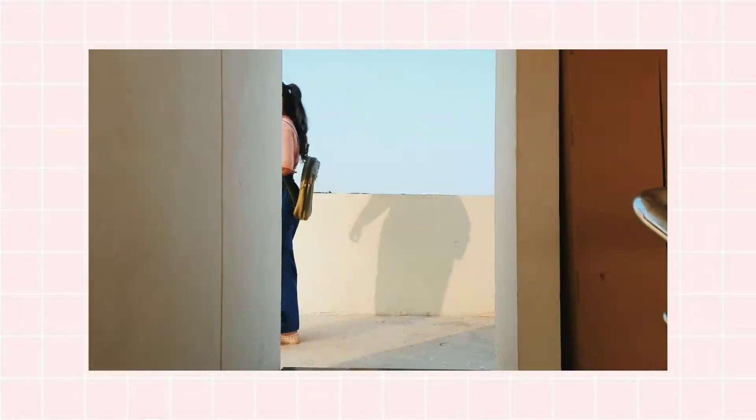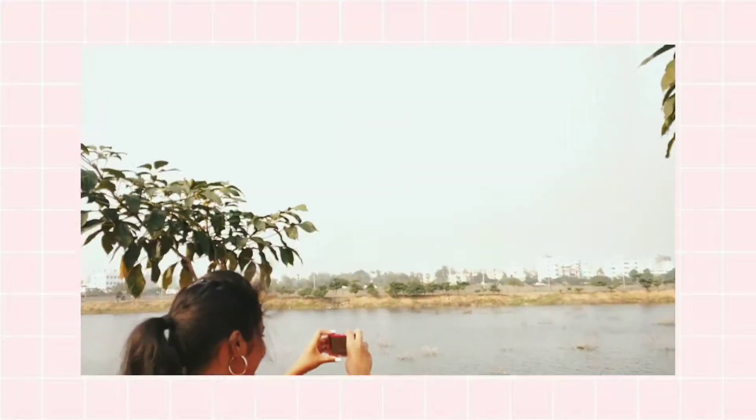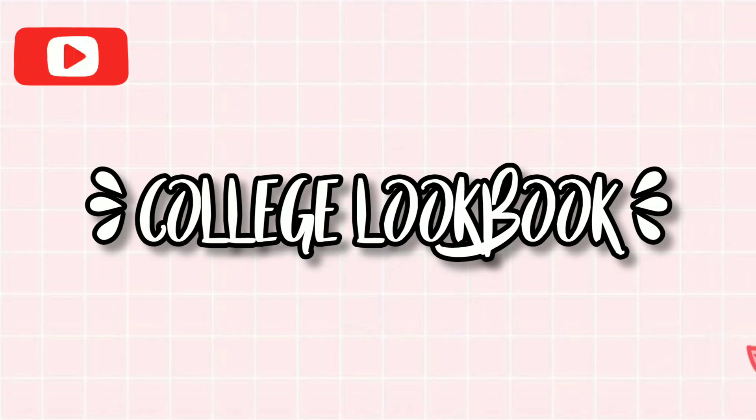Hey guys, welcome to my channel. This is Sahithi. I'm going to show you a lookbook in this video. I'm going to wear these outfits for my college or office — very affordable, simple and comfortable. So without further ado, let's get into the video.